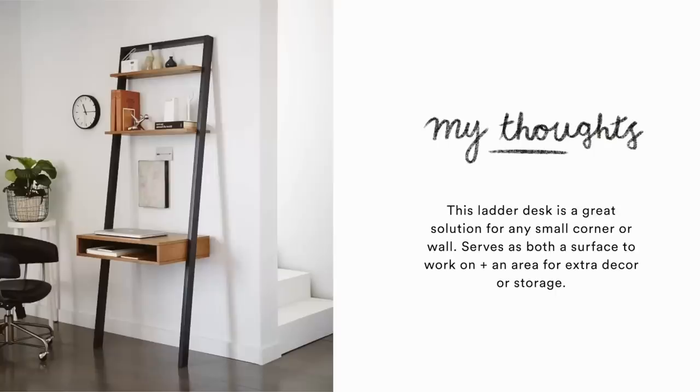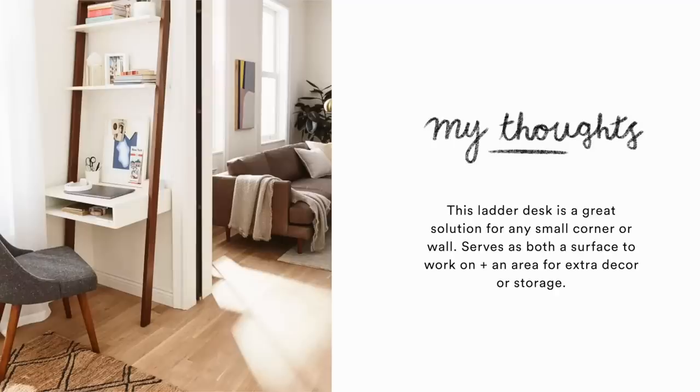Something like this ladder desk would also be perfect for a small space. You lean it up against the wall, and you get areas to set decor on, books, a little bit of storage, plus the functionality of a desk. All around, that's a multi-purpose furniture piece as well.